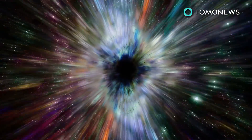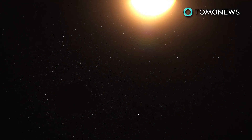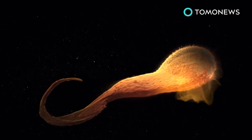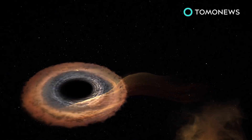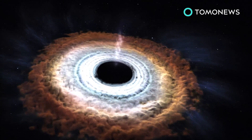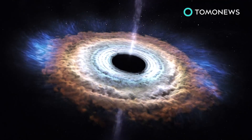Black holes can act like giant funnels, absorbing materials from nearby stars into a ring called an accretion disk, which is the gas and materials surrounding black holes. The accretion disk is incredibly hot, and its heat allows it to create X-rays in the areas closer to the black hole. Fluctuations and movement in the disk can cause outbursts.